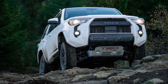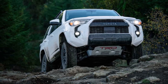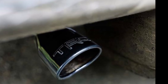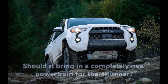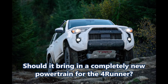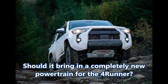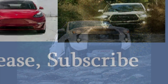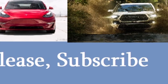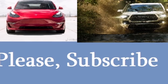All this talk about refreshed and redesigned new 4Runner models has gotten me thinking. When the time comes for a full Toyota 4Runner redesign, what do you think will be the way to go? Should Toyota keep the current 4.0-liter engine and 5-speed transmission, or should it bring a completely new powertrain for the 4Runner? Please leave your comments below, like this video report, and subscribe to our channel. Ring the bell after subscribing so you may not miss a new report on Toyota and the automotive industry. Have a blessed day.